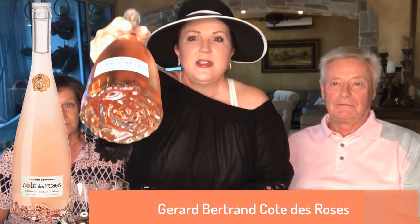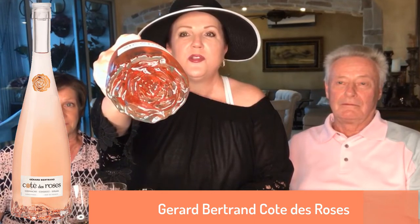The first wine we're going to pair is the Gérard Bertrand Côté de Rosé. This is a beautiful rosé from the Languedoc region of France. What I love about this wine — look at this bottle. It has a beautiful rose motif on the bottom, and when you open the stopper, the stopper is made of glass. It's more like a beautiful luxurious perfume stopper than an actual wine bottle stopper. At only $15 a bottle, not only is the wine fabulous, but it's a bottle you're going to want to keep and reuse. So let's go ahead and smell it.